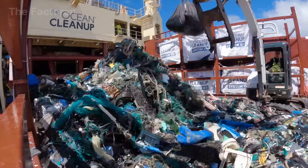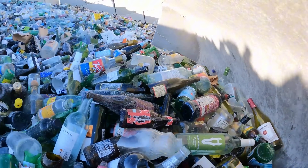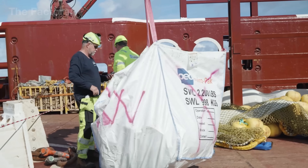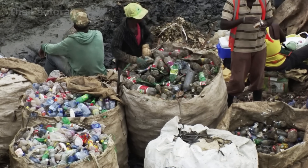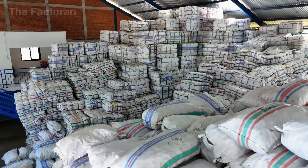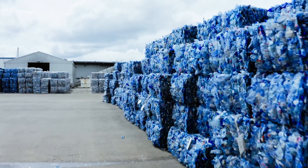After thorough sorting, materials such as metal, glass, and wood are directed toward their respective treatment lines. Meanwhile, plastic — the most durable yet troublesome material on the planet — is retained to begin its journey of rebirth, as we explore how humans transform drifting marine waste into recyclable resources that fuel a more sustainable future.